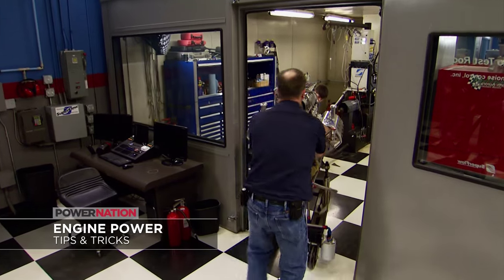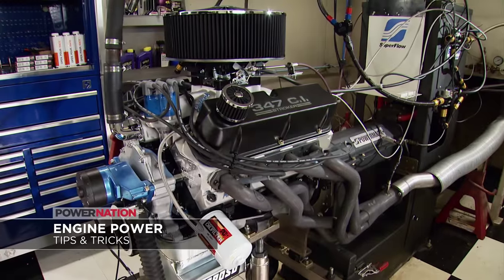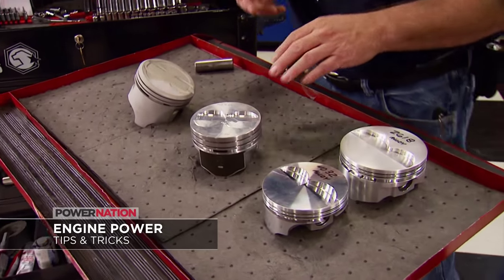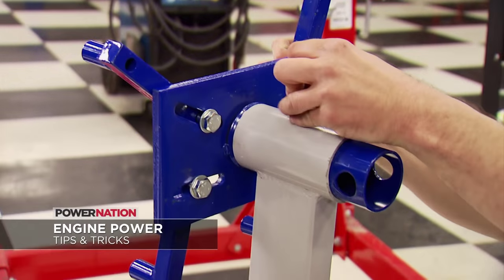Then on Engine Power, Mike and Pat have dyno technology functions and fiction, plus performance piston technology — cast, hyper eutectic, or forged — and how to build the ultimate engine stand.